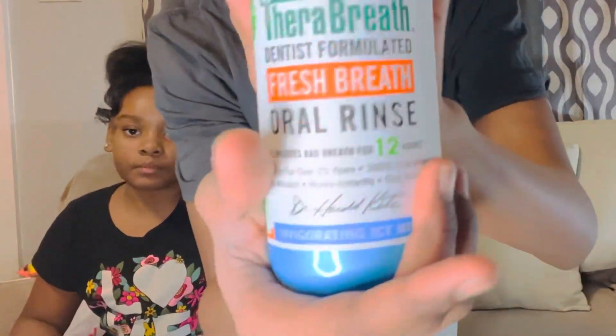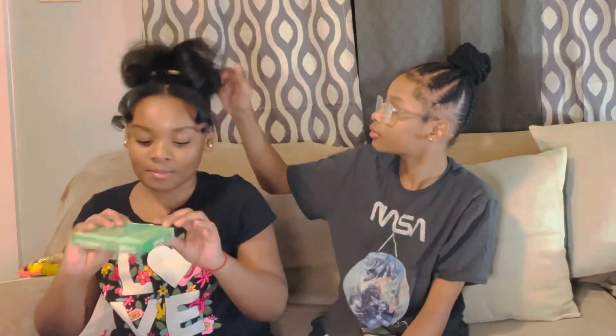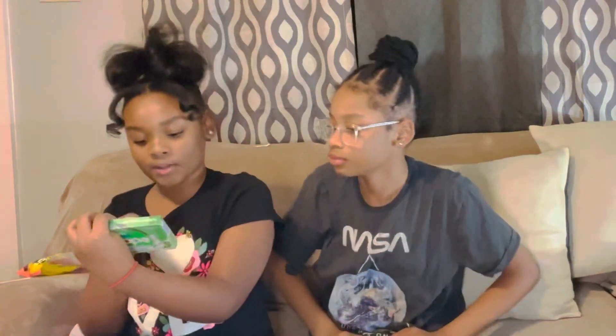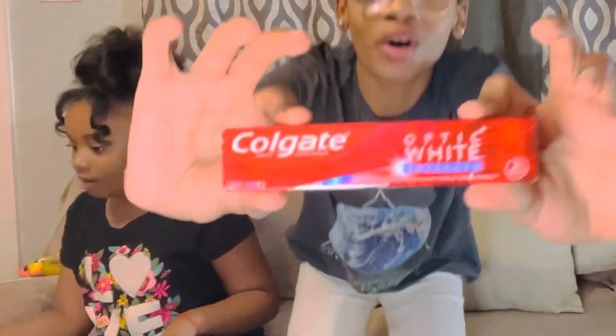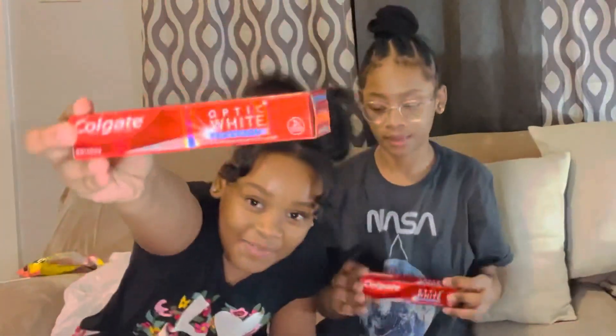I have a mouthwash — I got this Therabreath, and I heard from a lot of people that this is good. I got these tabs because I didn't find any mini mouthwashes. My mommy said they're probably going to be too strong in our mouth. It says pop in the mouth, chew and swallow, and enjoy the fresh. I got some Colgate toothpaste — same.